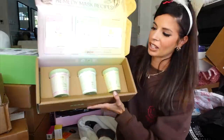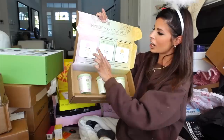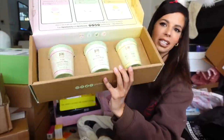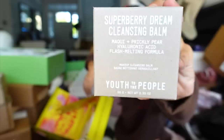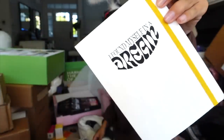Looks like we got a package from Pixi and they sent over all three of their masks — energizing and nourishing, soothing and hydrating, and brightening and smoothing. Thank you Pixi. Got another package from Youth to the People — it looks like they sent over their cleansing balm as well as this really cute little journal. Thank you guys.